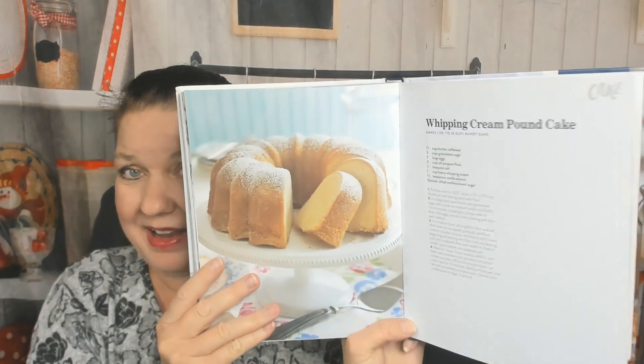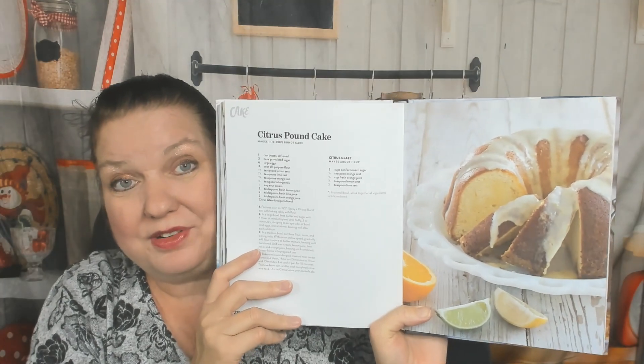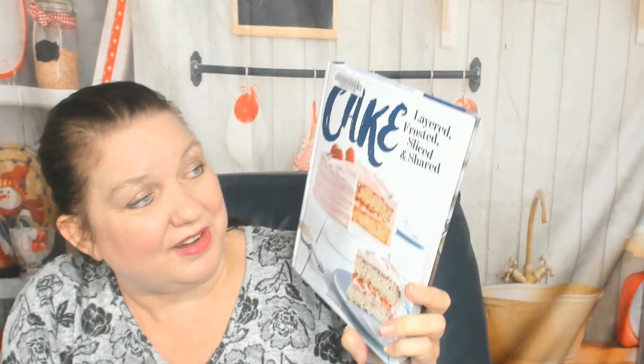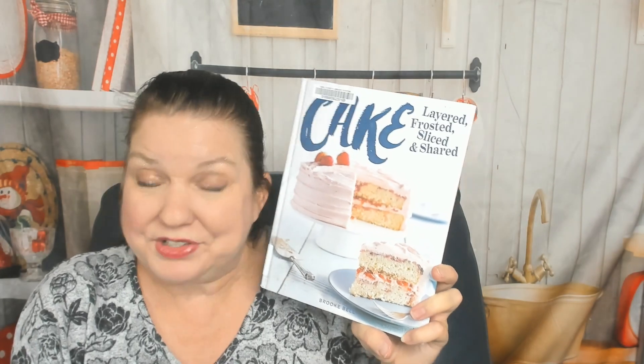If you're only going to have one cake baking book, I would say it should be this one — this is gorgeous. Toasted coconut tres leches pound cake — I want to see a recipe that's not coconut. Whipping cream pound cake — yay! Citrus pound cake — yes, I love making that after New Year's when it's winter and cold outside. Blackberry buttermilk — yum. That was amazing. 'Cake: Layered, Frosted, Sliced and Shared' by Brooke Bell — I highly recommend it, especially if you like coconut and peanut butter.